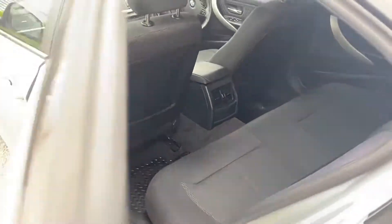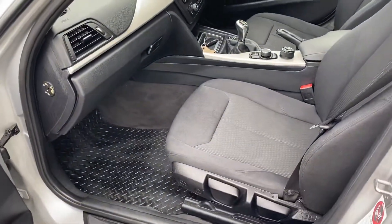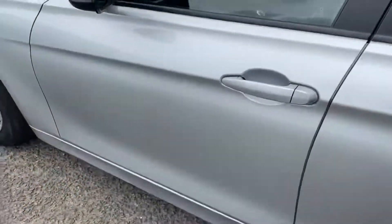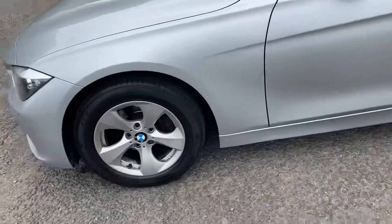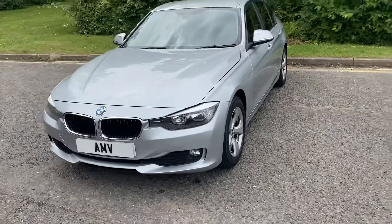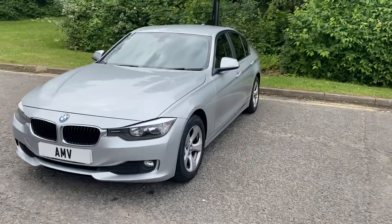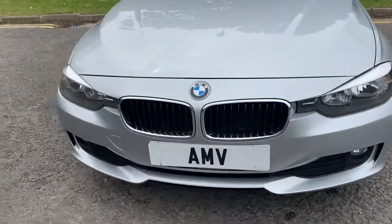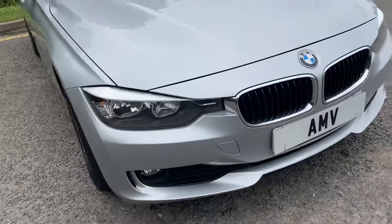Lots of legroom there. It has got mats in there as well. You can look down that side too — you'll see for yourself: no dings or dents, bumper corners are all really nice. At 128,000 miles, it really is very, very good.